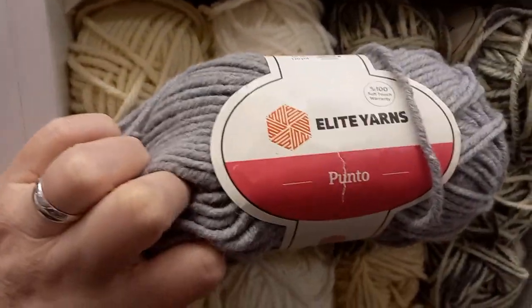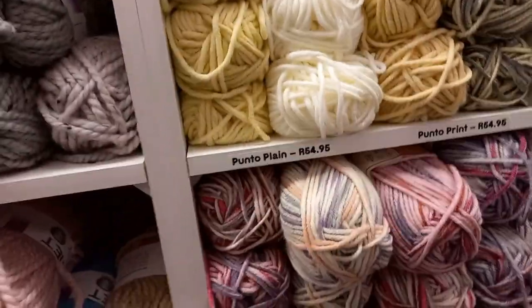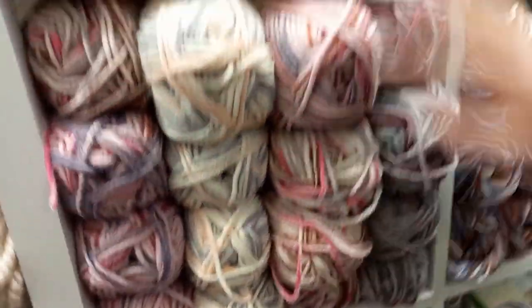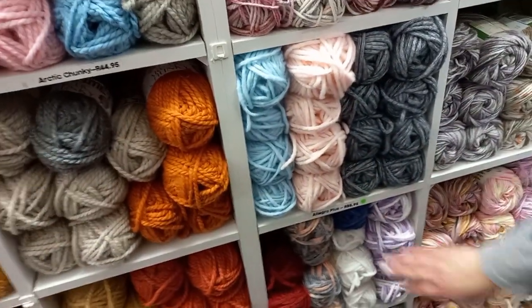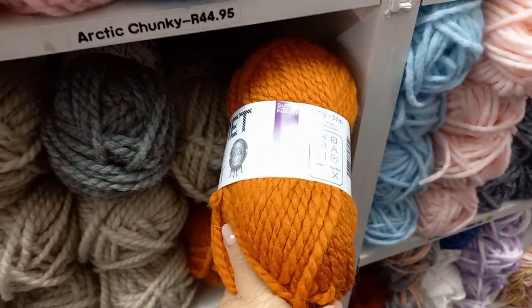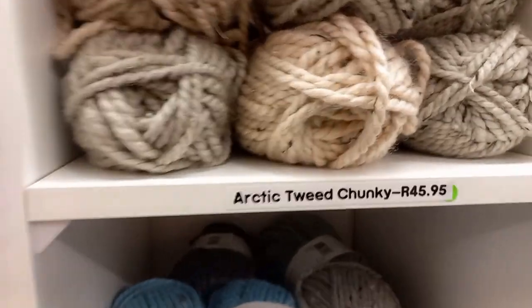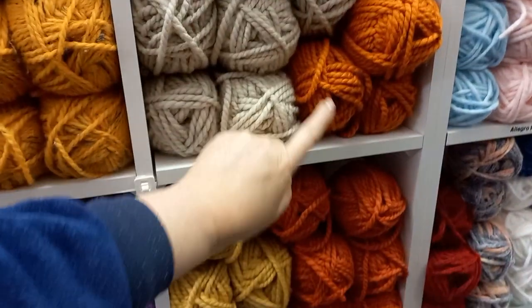What is this? Punto Elite Yarns — beautifully soft. And for a scarf you'd need — Punto all the way down the shelf, Punto Print, Punto Plain. Also Allegro Plus — R88, beautiful soft. Look at this color — Arctic Chunky! Oh look at this blue with a little speck — Arctic Tweed Chunky. Beautiful! Let's go down. This one looks orange, this one is more ginger.